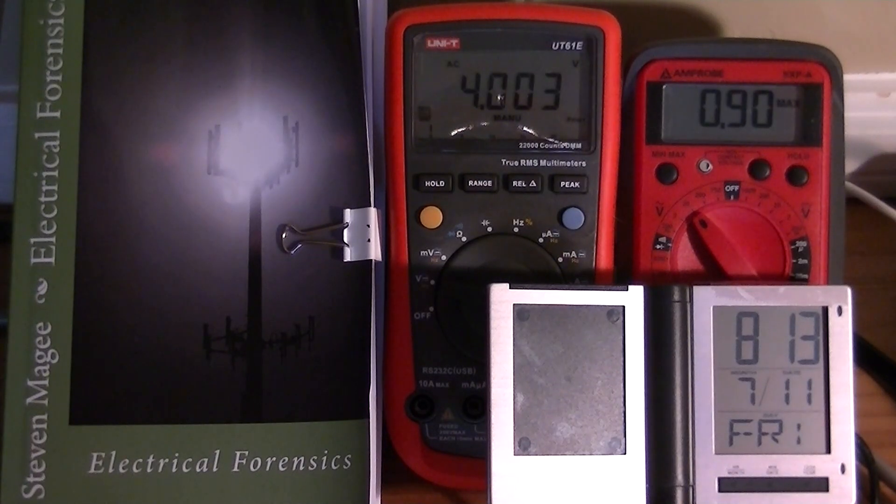Hi, my name is Stephen Magee and I'm the author of Electrical Forensics. We're here to discuss the subject of electrical forensics and that is stray voltage. These two multimeters have been logging the values of stray voltage for over 24 hours now, and we're going to start off with the meter on the right.